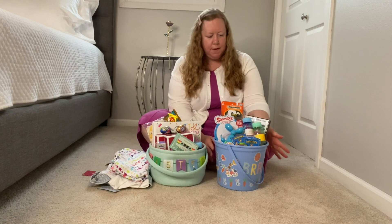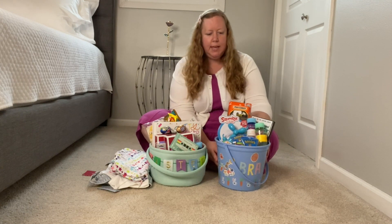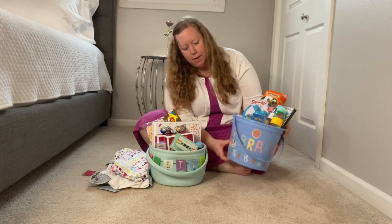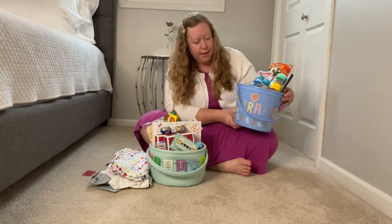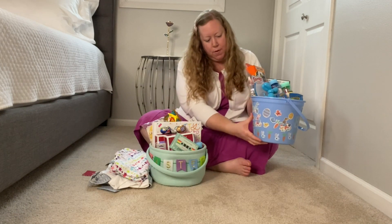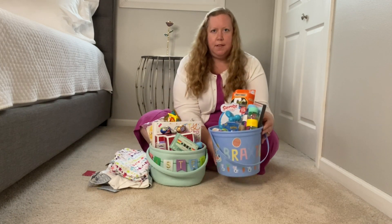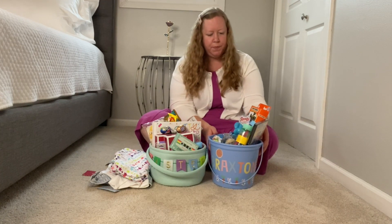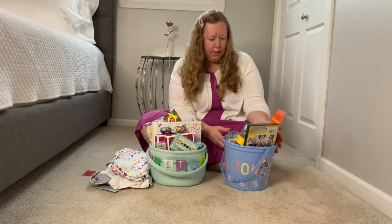I'm going to start with my nephew. He is six years old. First of all, we bought this bucket that Karis got to decorate with stickers and put his name on it and put whatever sticker she wanted all around it. I thought that was a fun personalized touch.